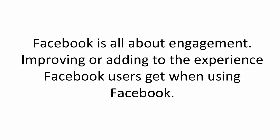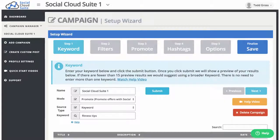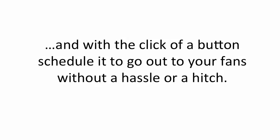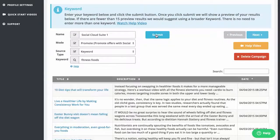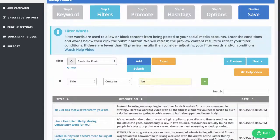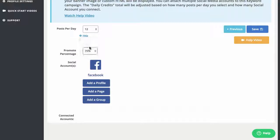Facebook is all about engagement — improving or adding to the experience Facebook users get. But engagement takes time. You have to go to Google or somewhere else, scour through articles, videos, and images trying to find content that works. Enter the Social Cloud Suite Content Finder. This unique technology allows you to find and filter the most relevant content in seconds, and with the click of a button schedule it to go out to your fans without a hassle. With one click I've just found a number of great articles and engaging news stories for my fitness audience. I can filter my posts and then schedule them to go out over a day, two days, a week, or even a month.